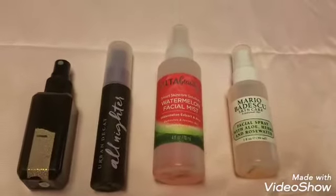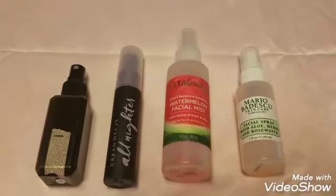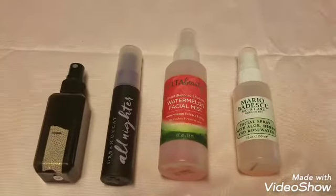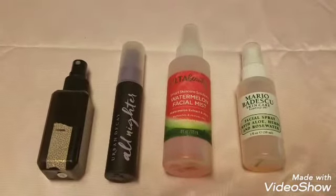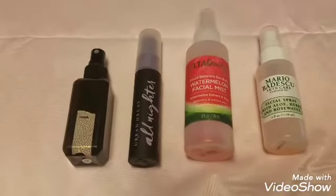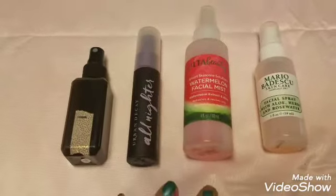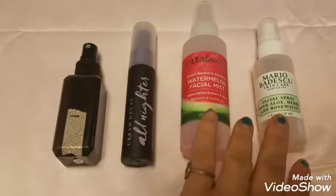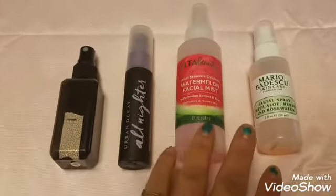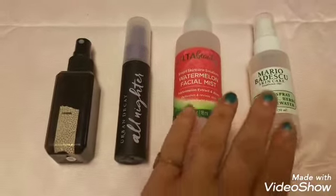This will be the last topic for this first inventory video because I don't want it to be too long — some upcoming categories are a little scary and I don't want to overwhelm anyone. These are my setting sprays, and I've included some that people use as setting sprays, but I actually use them as skincare. I mist them on my face throughout the day when I'm feeling dry.